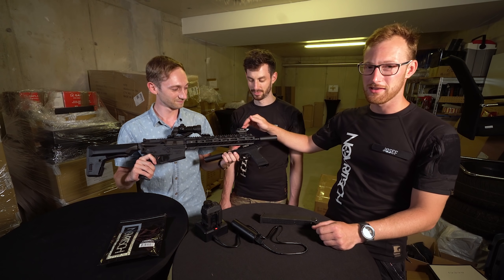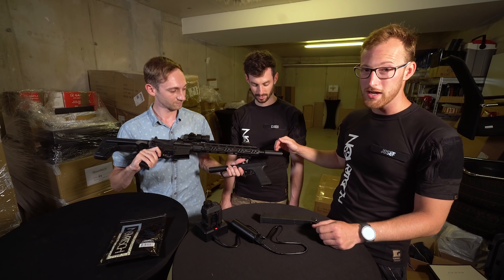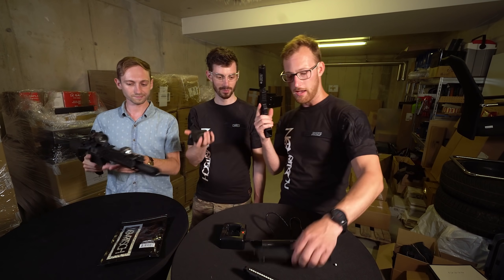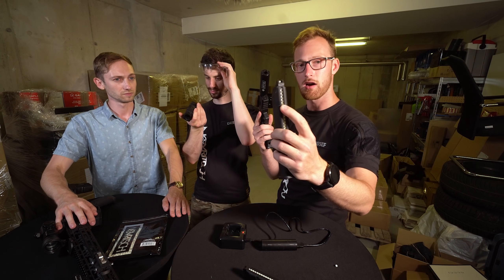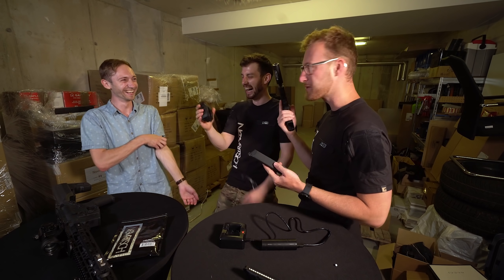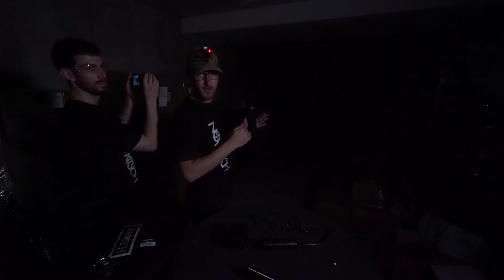We'll also test the laser, how well the camera can see a red laser, and we also have tracers. Chris will hold the camera for now since we can't really put it on the pistol. We have normal BBs loaded first, then we'll switch to tracers so we can see the difference. It kind of looks like a rangefinder. Now we have a little bit of light — no tracers — let's see what the camera sees.